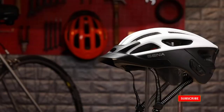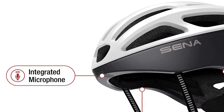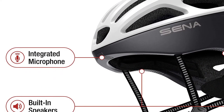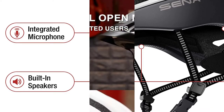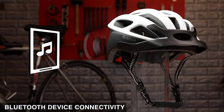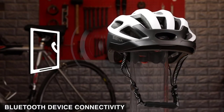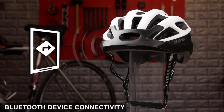Its intercom function is totally dependent on the helmet's connection, so the intercom works even if you have no phone at all. Bluetooth music streaming automatically pauses when the mesh intercom feature is enabled. When the mesh intercom function is turned off, the Bluetooth streaming automatically returns. Its in-mold constructed polycarbonate shell bonded with EPS foam creates a compact and lightweight helmet.